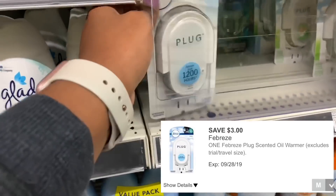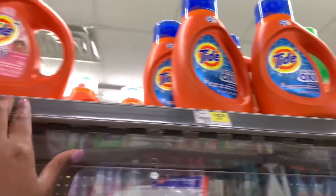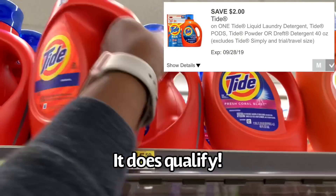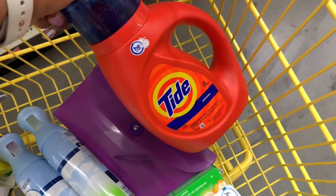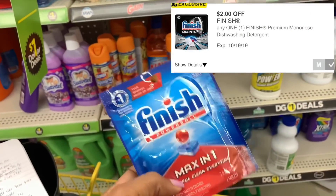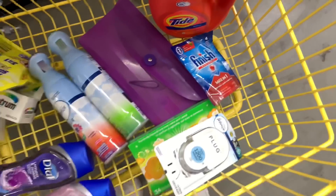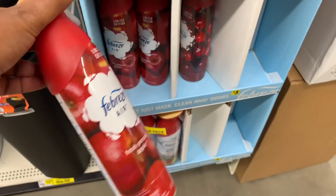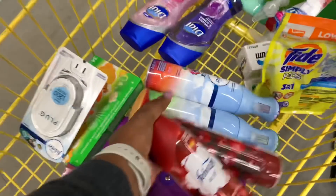I still have a $3 off Febreze plug digital — those are priced at $3.25 — so I'll use that $3 off digital. I also want to grab the Tide detergent. The $2 off digital doesn't qualify for the 37-ounce, so I have to get the 40-ounce, priced at $4.95, making it $2.95 after the digital. I'm also picking up the Finish tabs from the dollar aisle — priced at $1 — and I have a $2 off one digital, so I may get some overage. I spotted fall-scent Febreze for $3, so I'm swapping those into my cart.